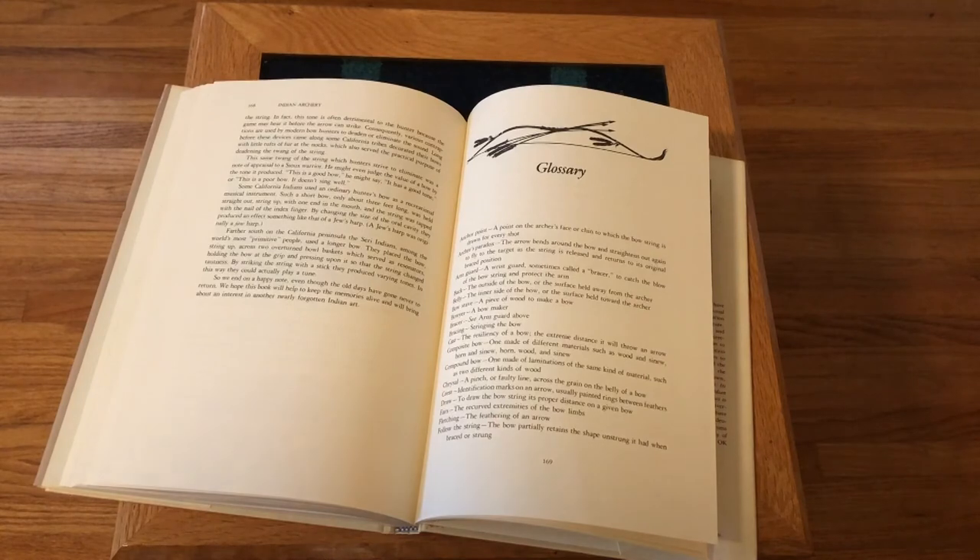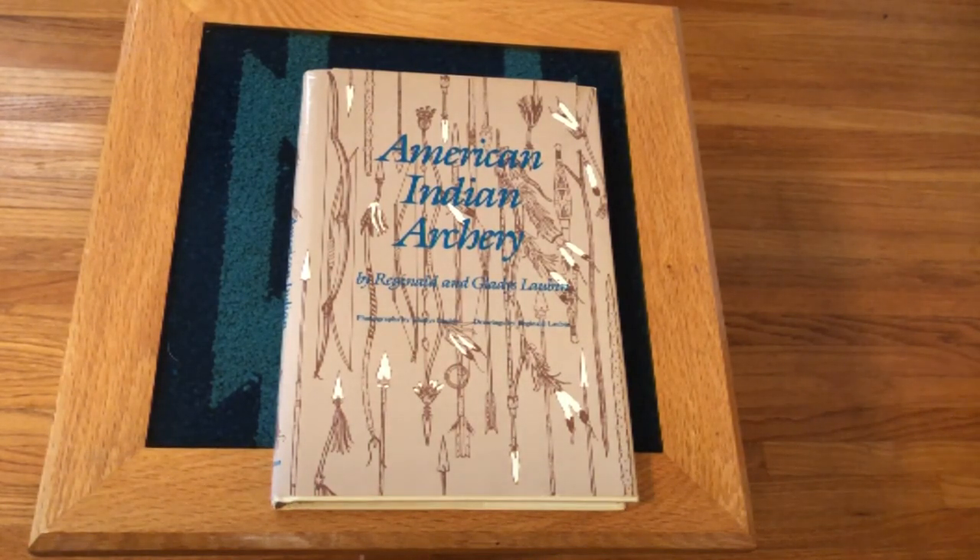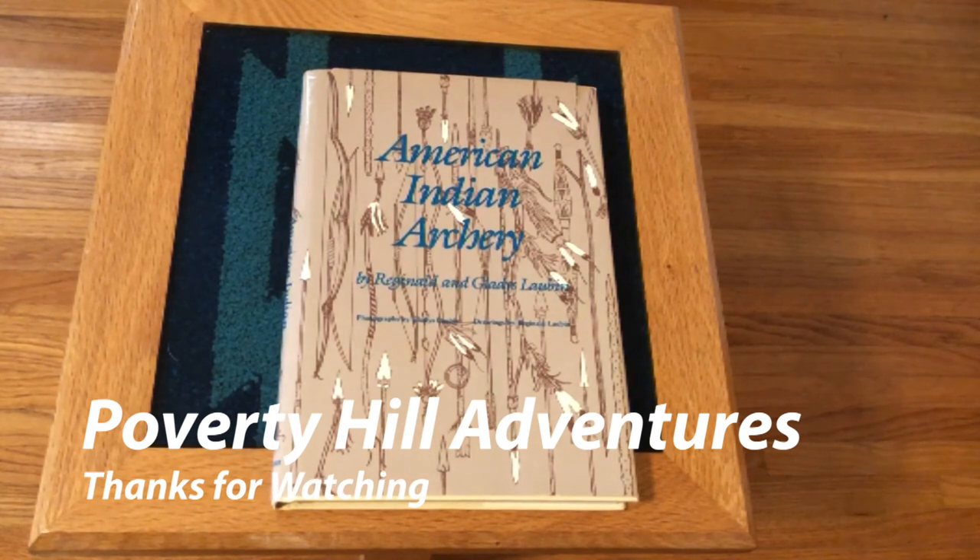The back of the book has a glossary of all sorts of archery terms and what they mean. American Indian Archery by Reginald and Gladys Loppen — I'm not sure if this book is still in print or available at a bookstore, but the library may still carry it or you may be able to find it on the secondary book market. It's a great book. I enjoyed it quite a bit. Hopefully you'll enjoy it also.